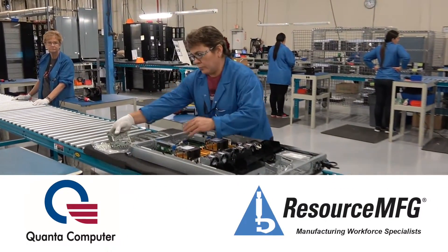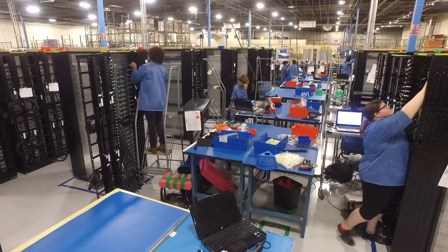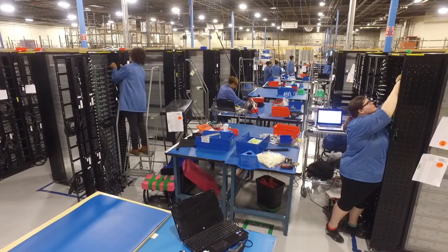Welcome to the Quanta Resource MFG Team. In this video we'll go over more details about working here.